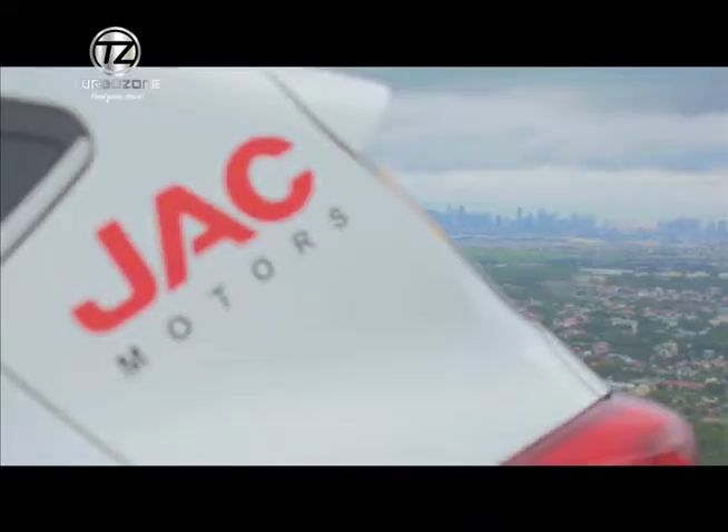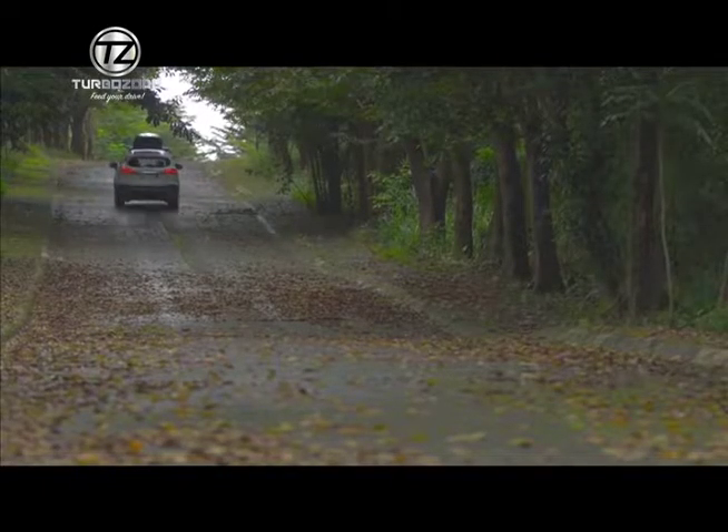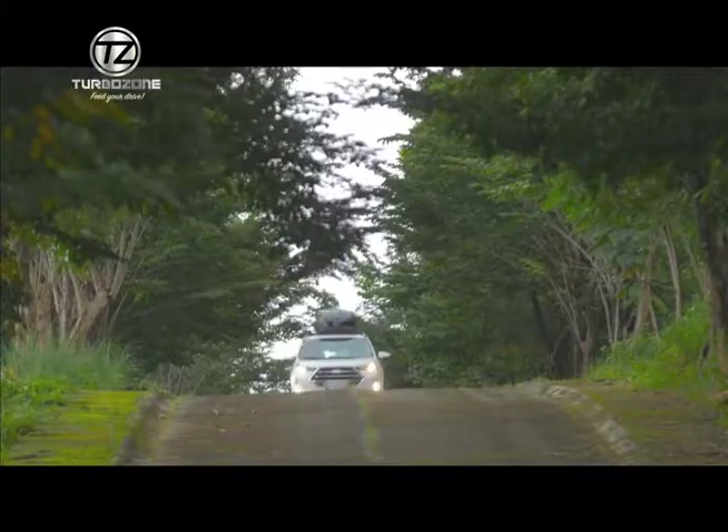Please do visit JAP Motors Philippines. We have showrooms in Alabang, Pasong Tamo Makati, and Santa Rosa. You can visit our website at JapMotors.ph and you will see all the details that you need for you to own a JAP now.